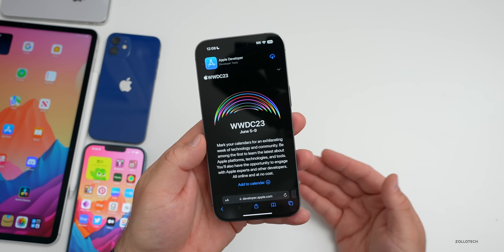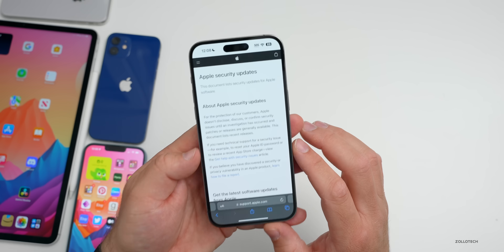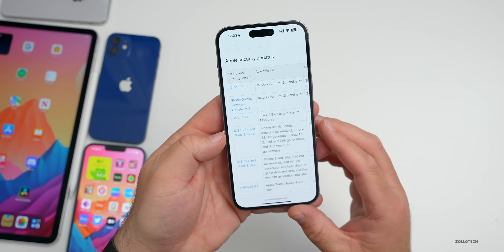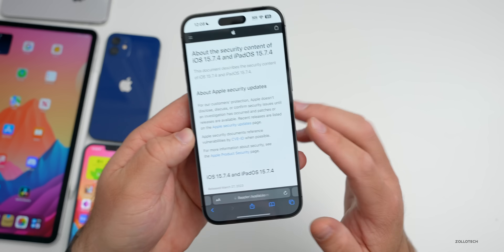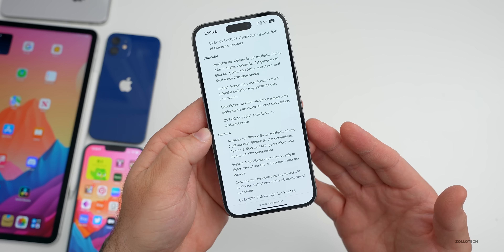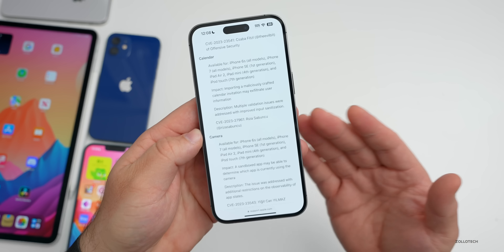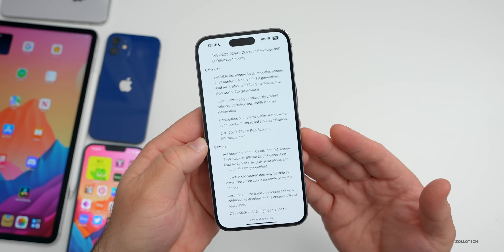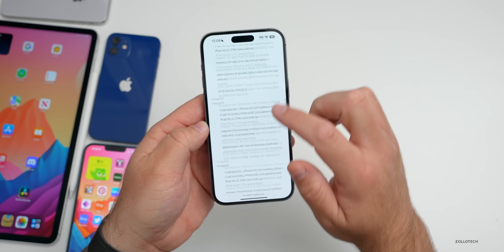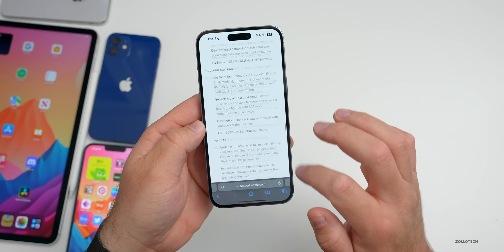Apple also announced iOS 15.7.4 and iPadOS 15.7.4. That is only a security update, covering the iPhone 6s (all models), iPhone 7 (all models, including 7 Plus), iPhone SE first gen, iPad Air 2, iPad mini 4th gen, and iPod touch 7th gen. Unfortunately there are no IPSW files for the iPhone 8 or anything else, but I would highly recommend updating if you're on iOS 15.